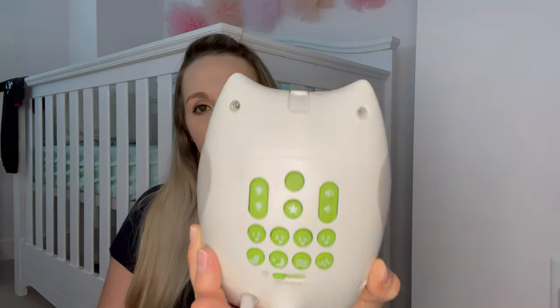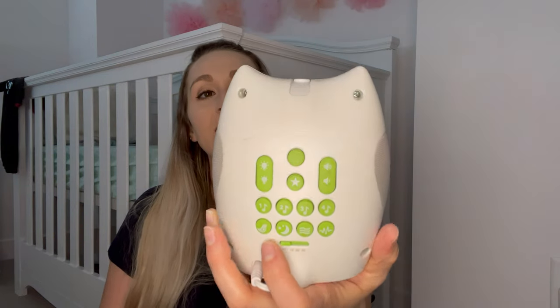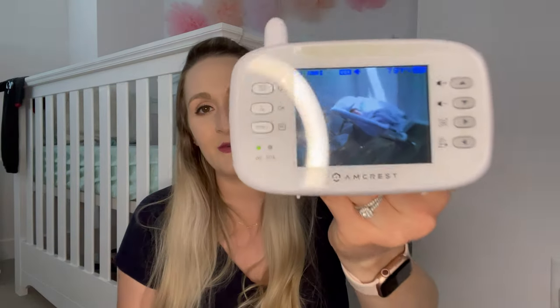Another essential is a baby sound machine. This one has a bunch of different melodies, white noise, a timer or indefinite play, a little projector that projects the night sky onto the ceiling, and it doubles as a nightlight. This makes waking up in the middle of the night so much easier because I can see baby's face without getting out of bed. I used it with my first daughter and even got the portable version this time around.